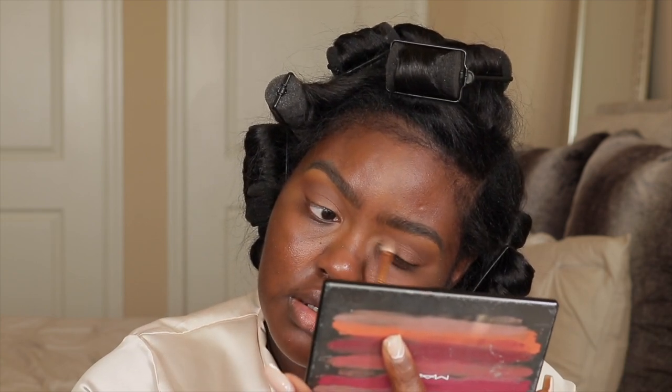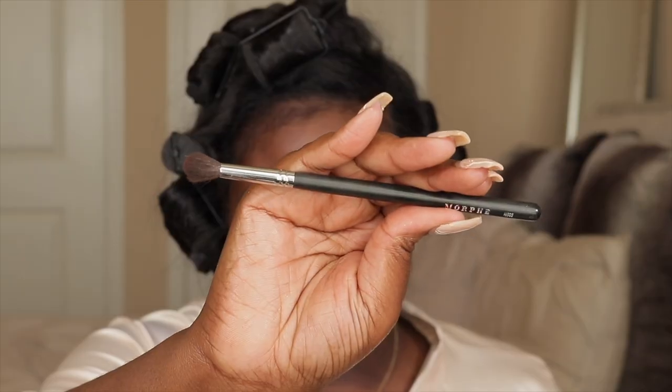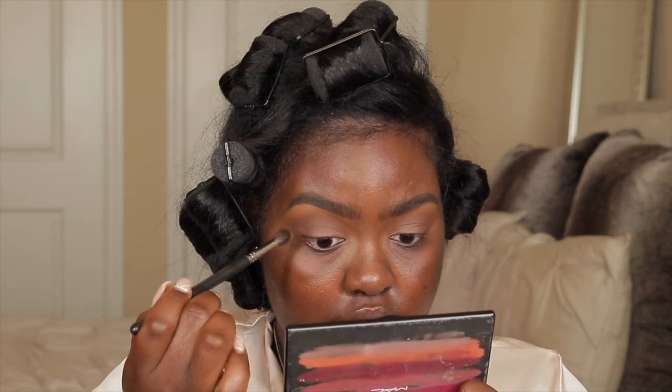Now I'm taking the Morphe M505 brush, picking up this color right here, and I just want to deepen my outer corner.